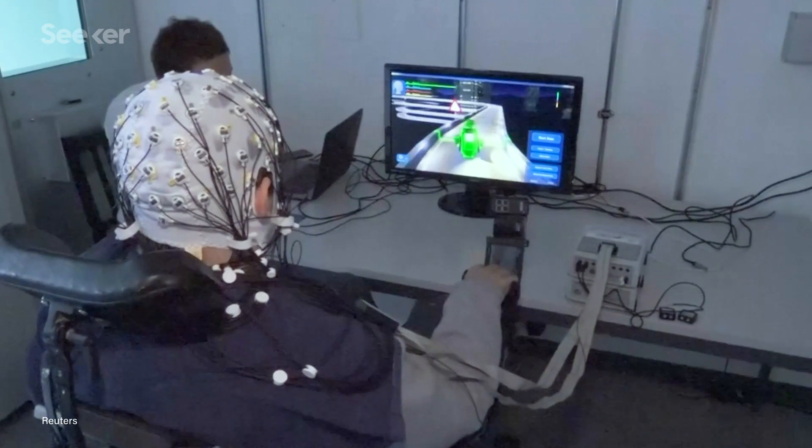A brain-machine interface, or BMI, is just what it sounds like — a machine that can interface with a brain. BMIs have potential uses helping the disabled move robotic limbs, or even helping able-bodied people use computers and devices in new and faster ways.